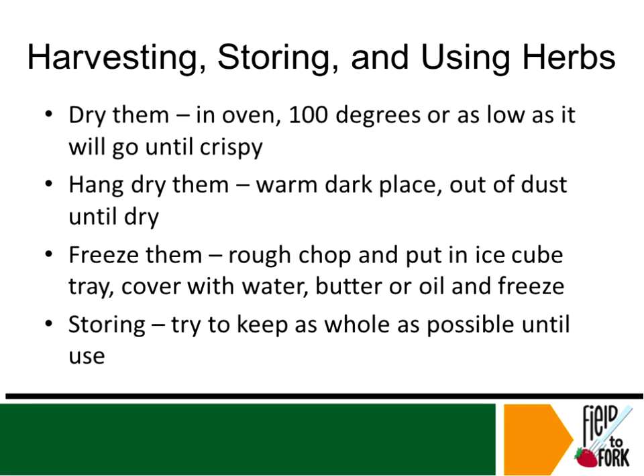Suzanne has asked a question about dehydrators. Dehydrators are great — again, you want to make sure you're dehydrating them at a low temperature, 100 degrees or under, and then dehydrators, yes, of course, work wonderfully.